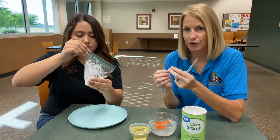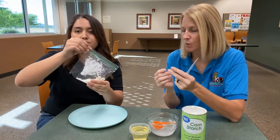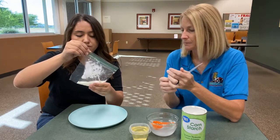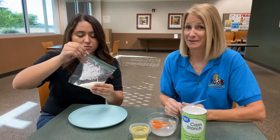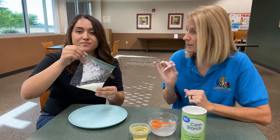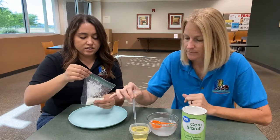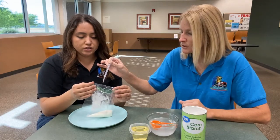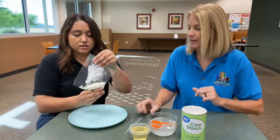Make sure you squeeze the water around the cornstarch and really pop any of those powder pockets. Make sure it's really well mixed — we don't want it to be too watery. Then I'm only going to add about two drops of vegetable oil using the pipette. One, two — I did three, but that's okay, they were little drops.